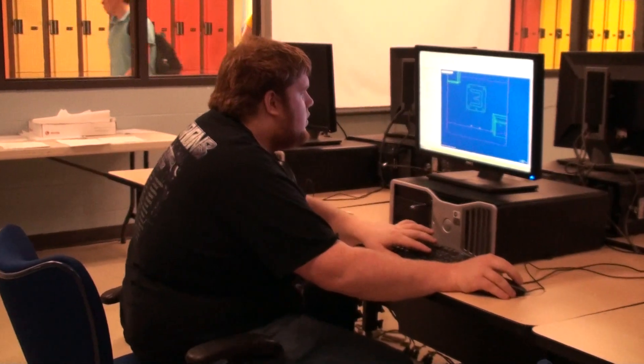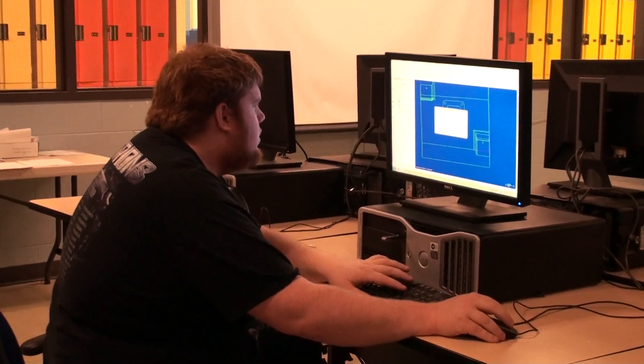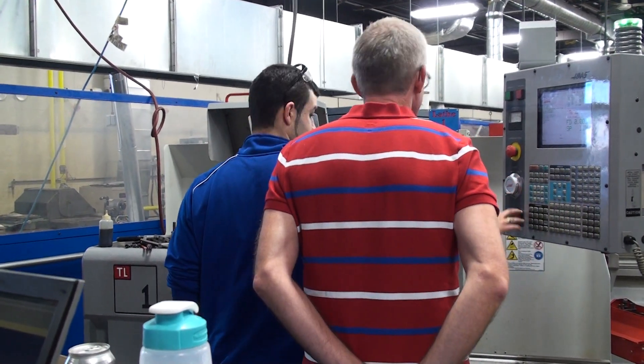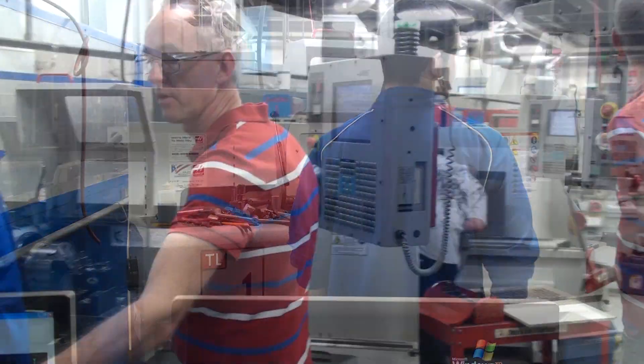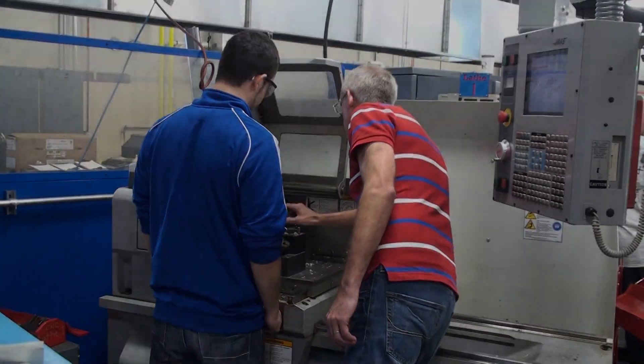Mastercam is the basis for a lot of different engineering programs, and they made it very simple here. They really instruct you on how to use it — they don't just tell you to draw a couple of lines and send it over to the machines for you. They really explain how to use it and we're tested on it. So it's really easy once you get to know it, and it's definitely nice that they have it here.